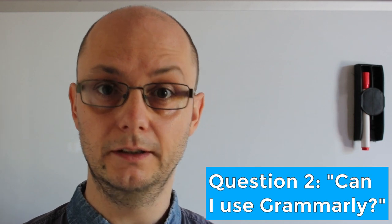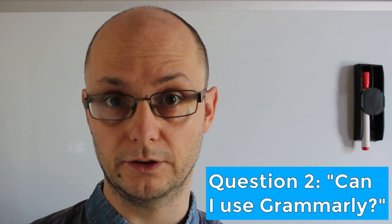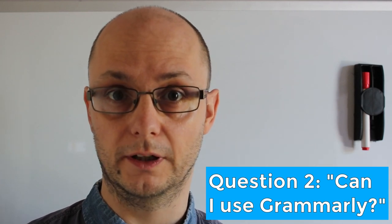Question number two: Can I use Grammarly? Okay, there's a simple answer — no. Duolingo can block Grammarly or similar add-ons, so don't try to use it.